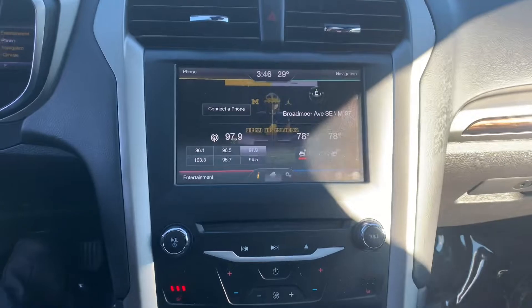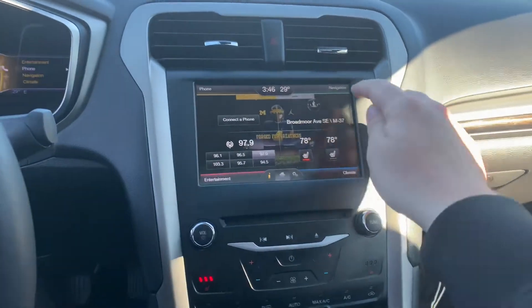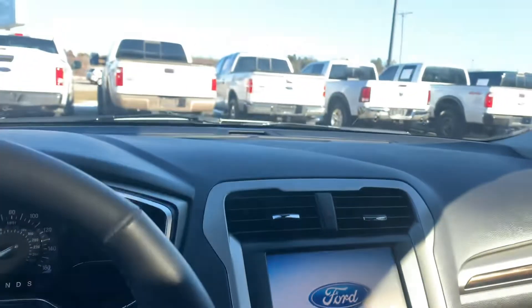Steering wheel controls, Bluetooth, automatic headlamps. Look at the Michigan emblem on the back — you can change that, put a Michigan State Sparty on there, you can do whatever you want. Navigation, heated seats, only 110,000 miles — literally just rolled 110. We have a trunk release, and it does have the moonroof.